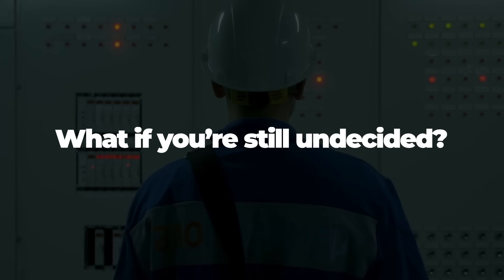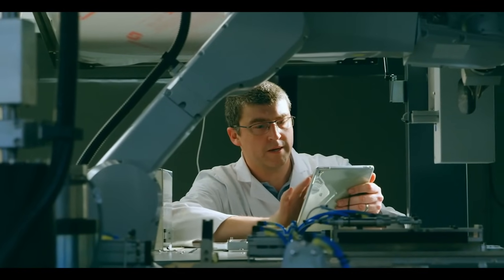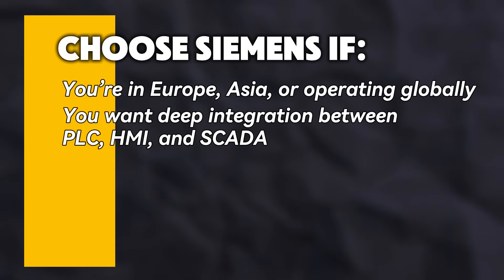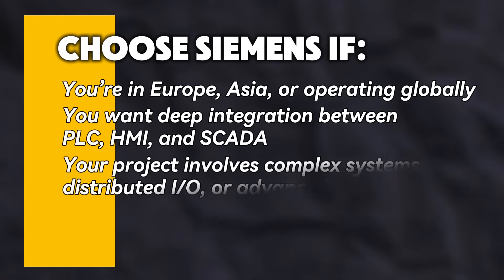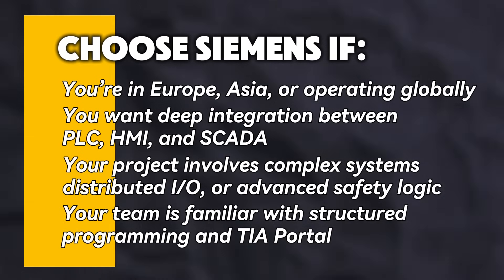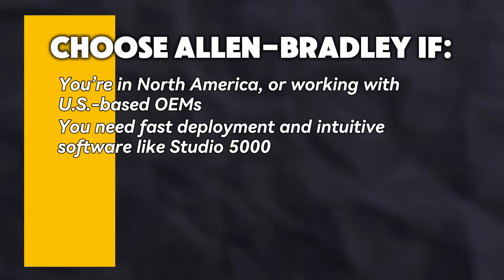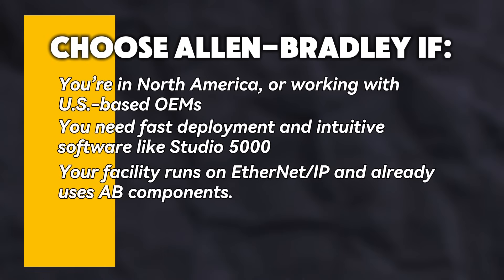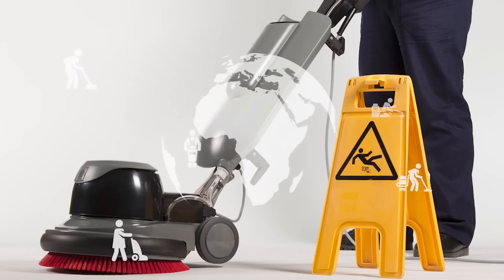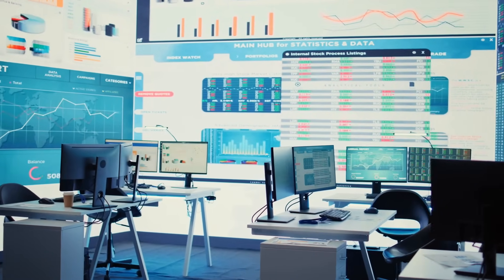Here's the part most people skip — a clear breakdown of when to choose each platform. Choose Siemens if you're in Europe, Asia, or operating globally; you want deep integration between PLC, HMI, and SCADA; your project involves complex systems, distributed IO, or advanced safety logic; or your team is familiar with structured programming and TIA Portal. Choose Allen Bradley if you're in North America or working with US-based OEMs; you need fast deployment and intuitive software like Studio 5000; your facility runs on Ethernet IP and already uses AB components; or your team values ease of use, modularity, and flexible expansion. Still not sure? Ask yourself: what does my existing infrastructure look like, what does my team already know, and which ecosystem will grow with me?